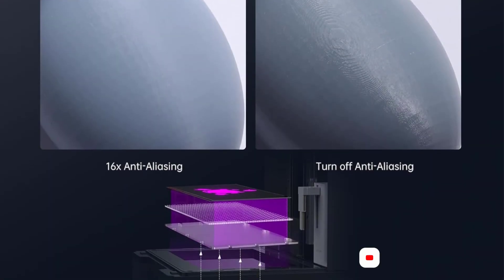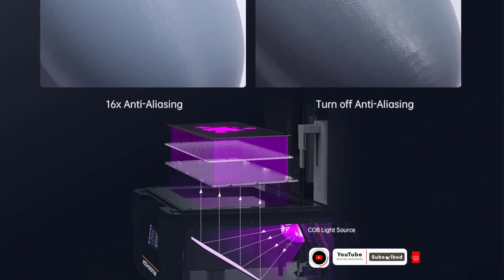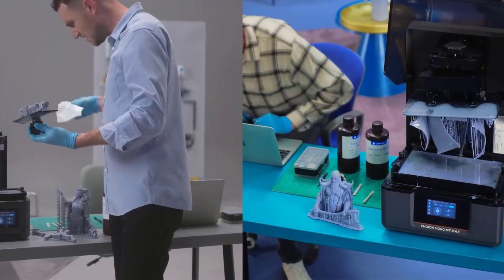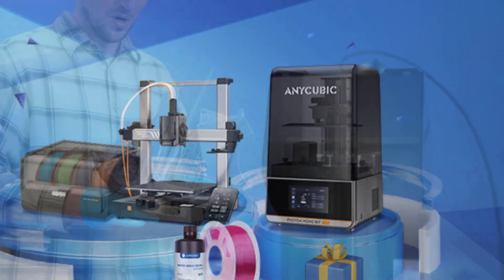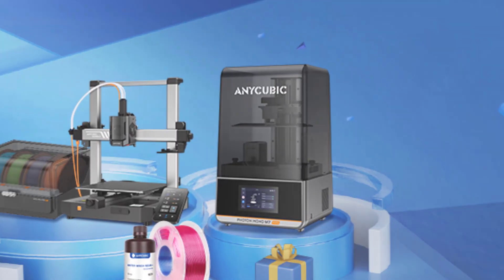You'll also appreciate the intelligent resin management system. It regulates temperature, monitors resin levels, and even adds more automatically when needed, so your prints finish reliably. Add in the 360-degree self-check features and the thoughtful resin-saving drip setting, and you've got a machine designed to maximize efficiency while minimizing waste.